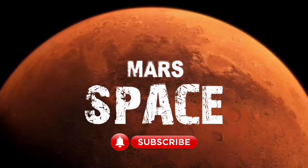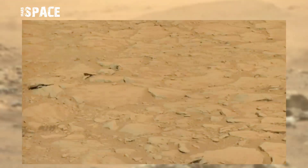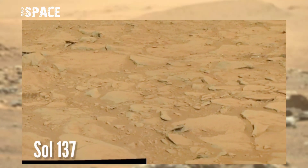Hello my dear friends, welcome back to our YouTube channel. For more updates, hit the bell icon with thumbs up, and please watch till the end. This match was taken on Sol around Sol 137.